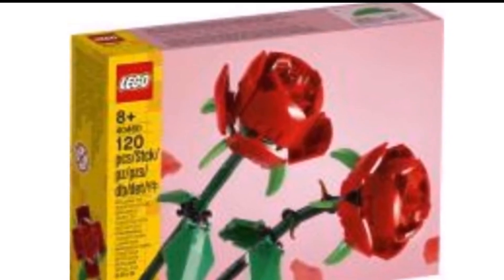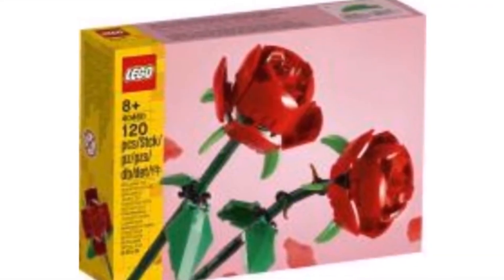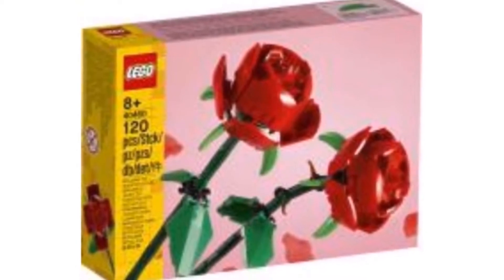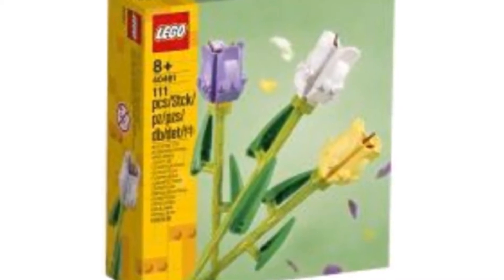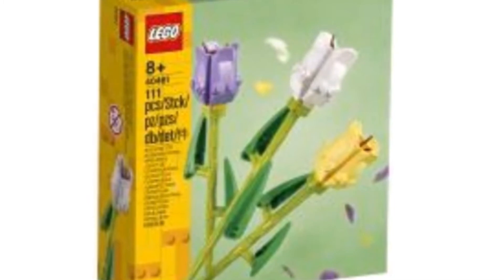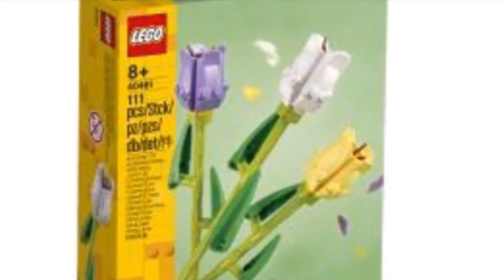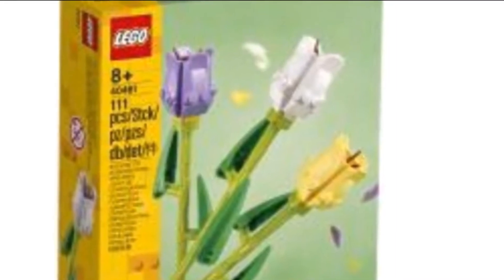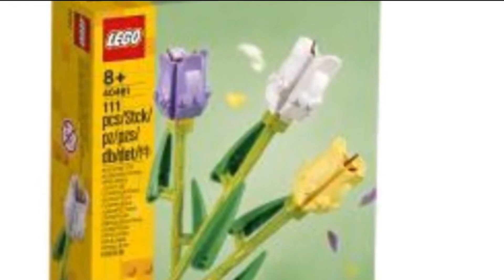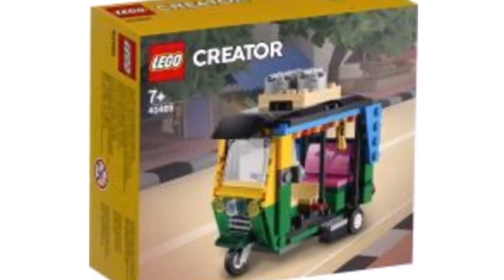Next up we have the rose set, which I think is around twenty dollars. It could be nice to beef up your bouquet if you already have the fifty-flower set. Then there's a tulip set — you get three tulips versus the two roses in the rose set. The roses look better to me and use more interesting pieces, so between the two I'd go for the roses.